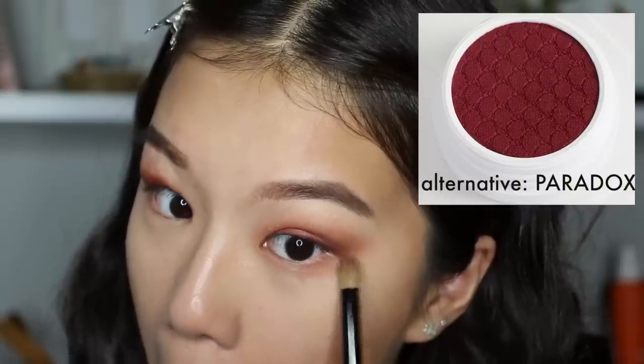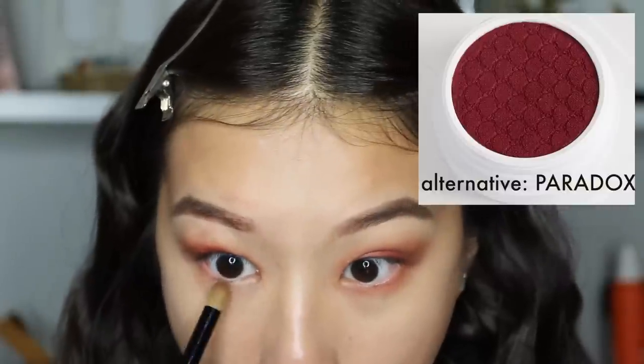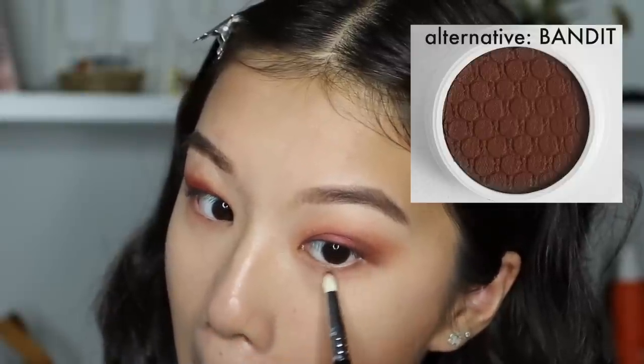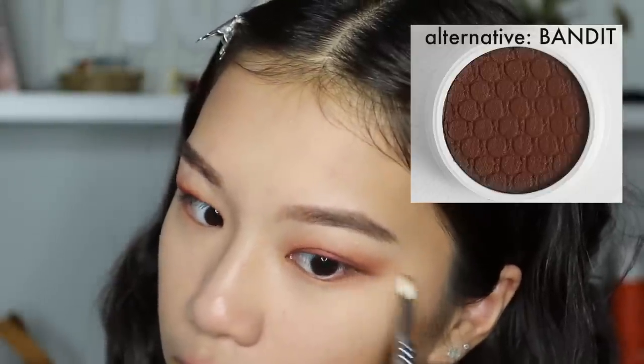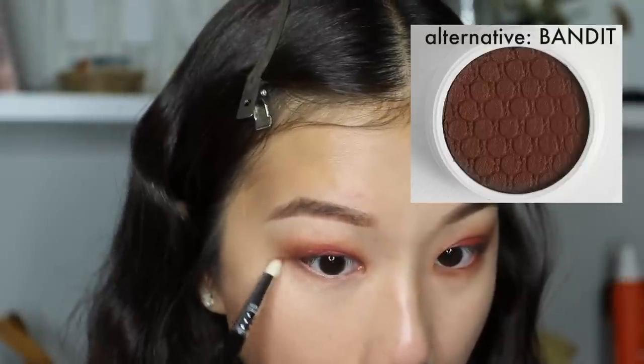Moving back to the eyes, I'm taking the same red color Trois and applying that on my lower lash line. Then using a denser brush I'm taking Cut, the brown color, and applying that on my outer lower lash line, winging it out a bit, and also in the inner corners just to open up my eyes.